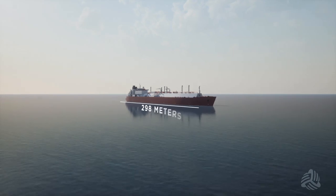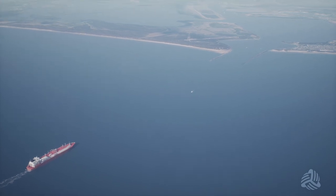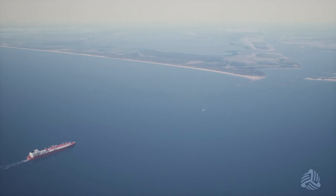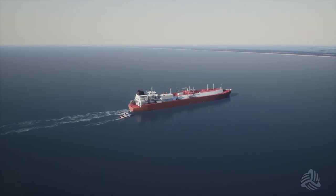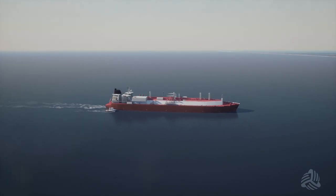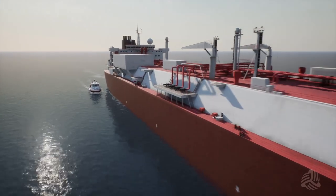An LNG vessel is roughly the same length as a typical tanker vessel. The vessel arrives empty and will approach the terminal from the Gulf of Mexico, entering at the Brazos-Santiago Pass. When the LNG vessel is roughly one and a half miles outside the entrance to the Brownsville Ship Channel, it will be met and boarded by an experienced shipping pilot from the Brazos-Santiago pilots. The pilot provides expert local navigation advice as the vessel travels in the channel.